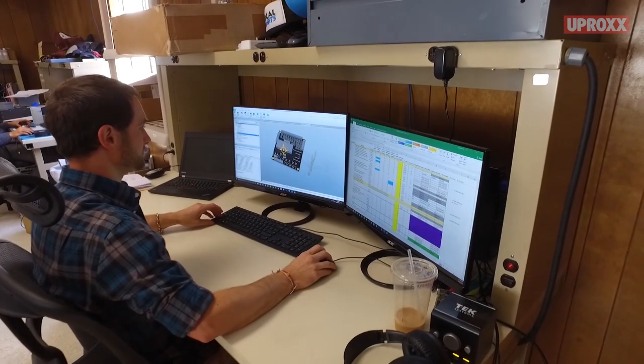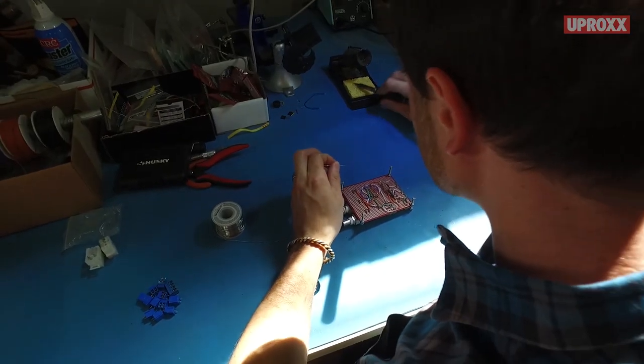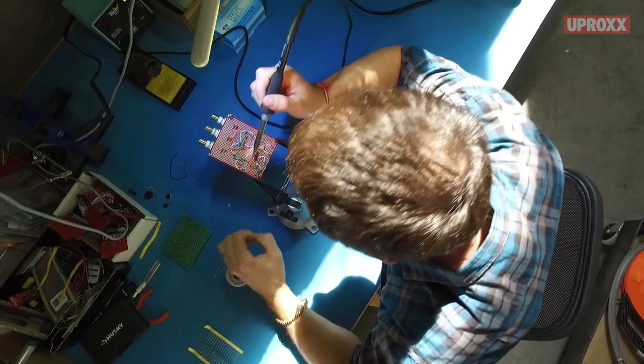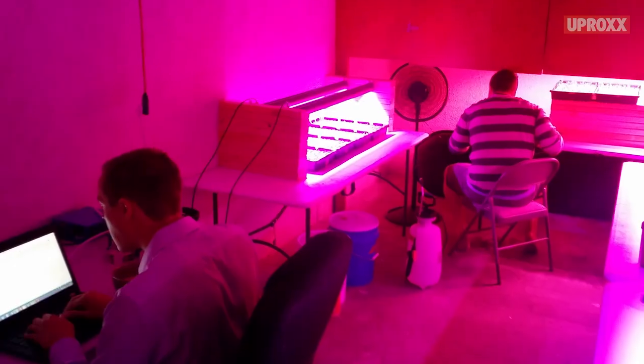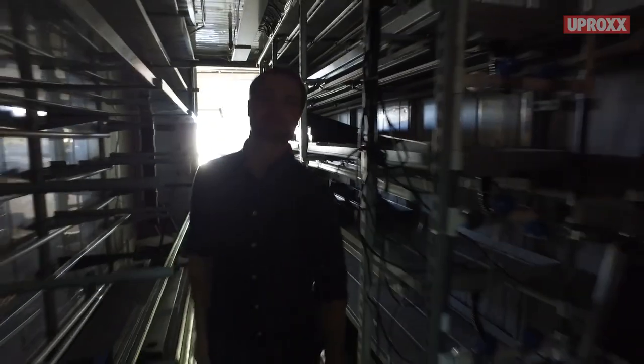In our controlled environment farms, we have custom-designed lighting fixtures that allow us to tune the wavelength of light to be exactly what the plants want and need. We can produce things at the same cost and of the same type in the same location year-round.